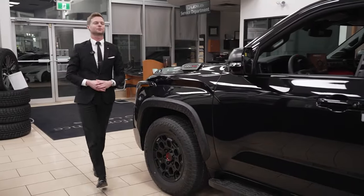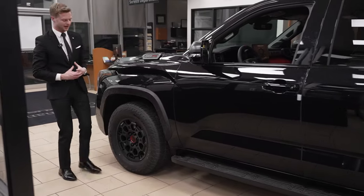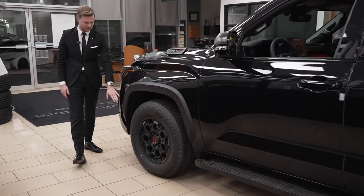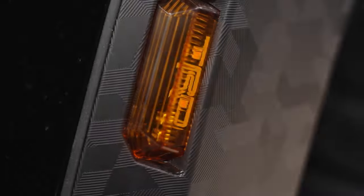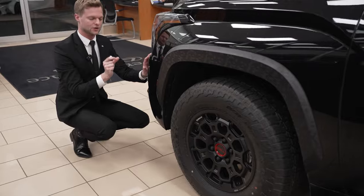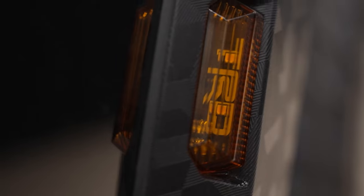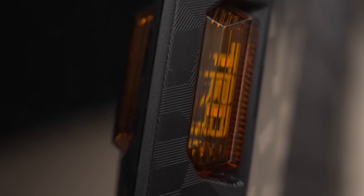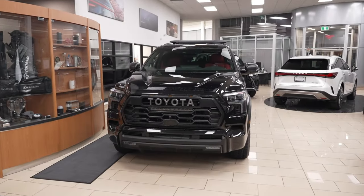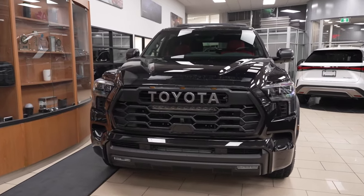As we get to the side profile of the TRD Pro, I found a little Easter egg. On this little side amber marker here, if you duck down, you can see into the lens — it actually says TRD, and those same letters also say PRO, so you can see TRD Pro in this little lens. I think that's super cool that Toyota does little Easter eggs like that, especially on a special vehicle like the TRD Pro Sequoia.